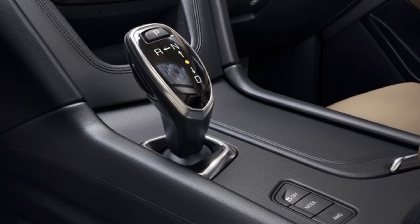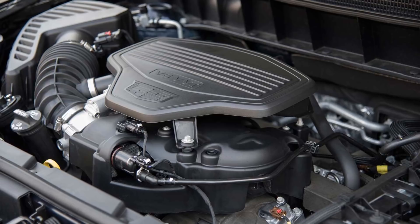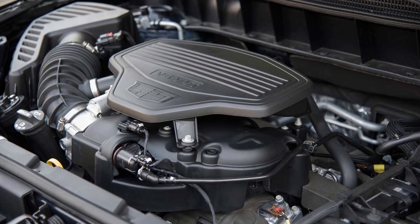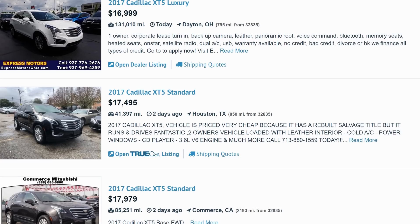The electronic shifter frees up room for personal items such as a tablet or a small purse, and cargo room is decent at 30 cubic feet of space with the rear seats up, and 63 cubic feet with the seats down. For those not a fan of turbocharged engines, you'll be happy to know the XT5 comes equipped with a naturally aspirated 3.6-liter V6 that produces 310 horsepower and 271 pound-feet of torque. The numbers aren't groundbreaking but more than adequate. You can find them for as low as $16,000.